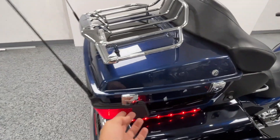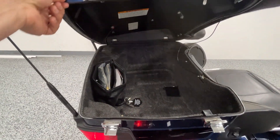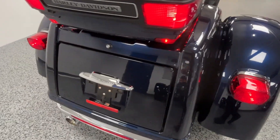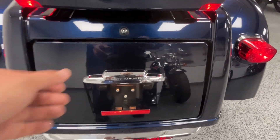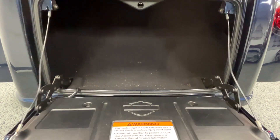It comes with the normal Harley tour pack and the trunk — you can see all the storage space in there.